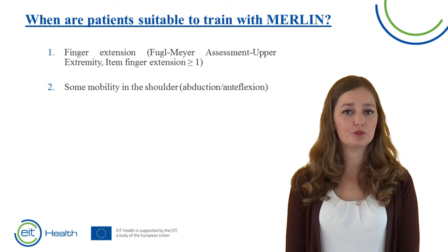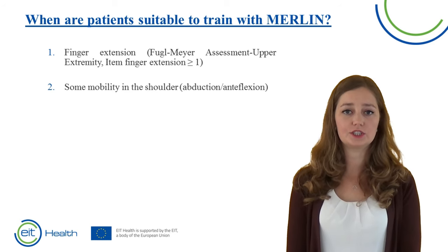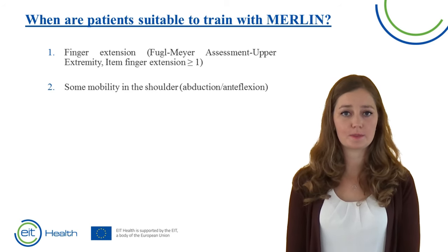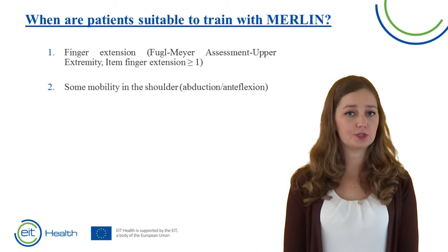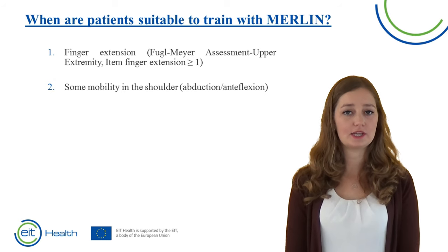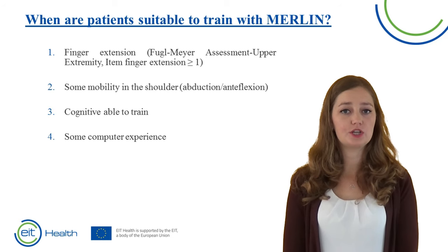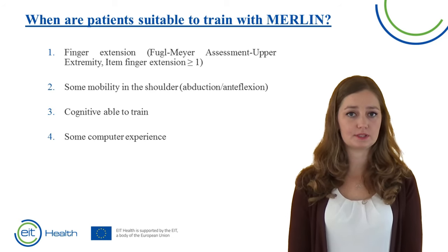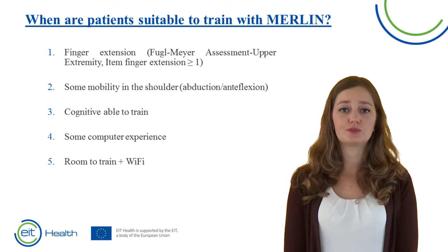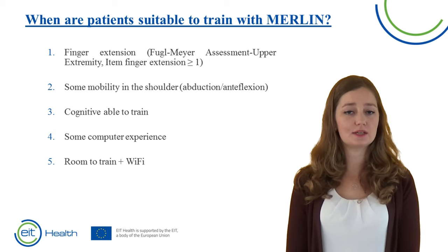Patients should at least be able to perform finger extension, which can be measured using the Fugl-Meyer assessment upper extremity — the item finger extension should be scored with at least a one. Furthermore, patients should be able to move the upper arm with at least some form of abduction or anteflexion, otherwise they cannot interact with the device. Patients should also be cognitively able to use a computer. Lastly, if training at home, they should have room to set the system up and a stable internet connection.